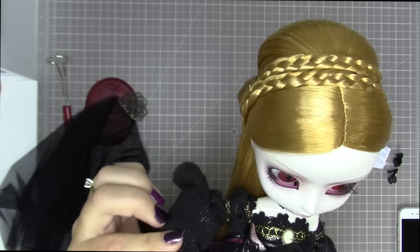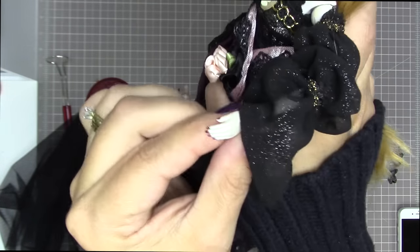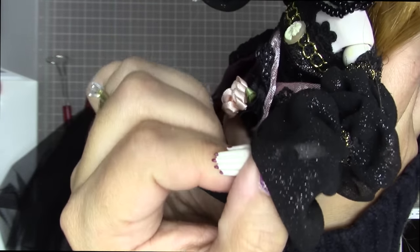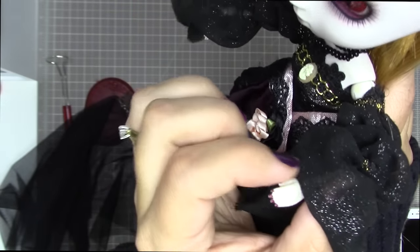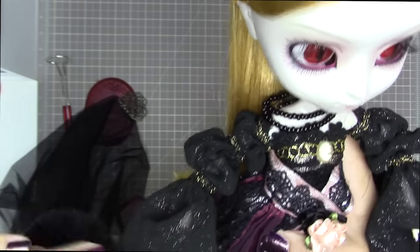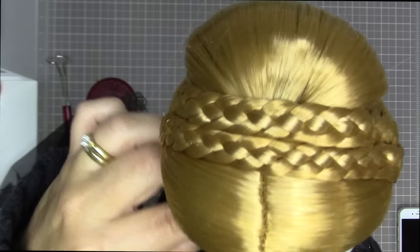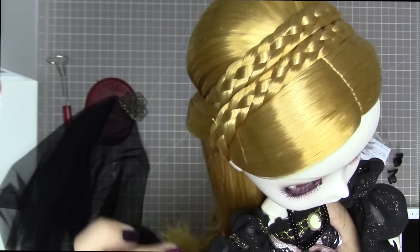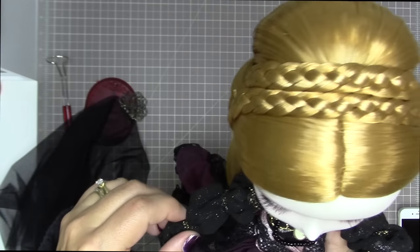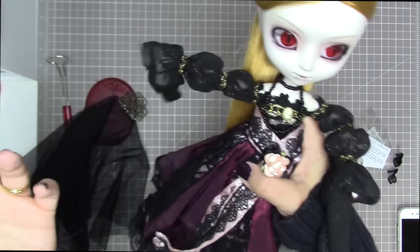Her body is a Type 4 body, and she has painted fingernails — she's my first doll with painted fingernails. Some Bloody Red Hood dolls had painted nails but mine did not, possibly because it was a different run.